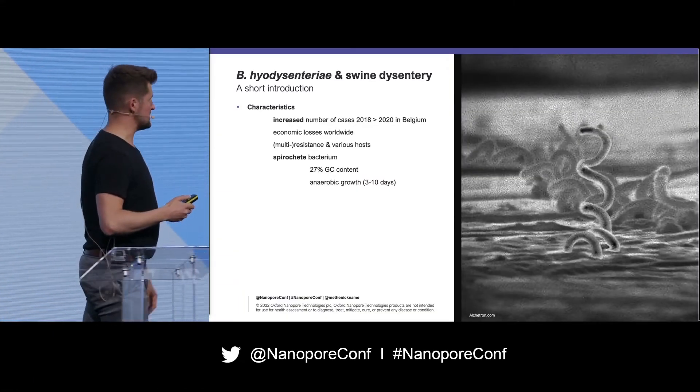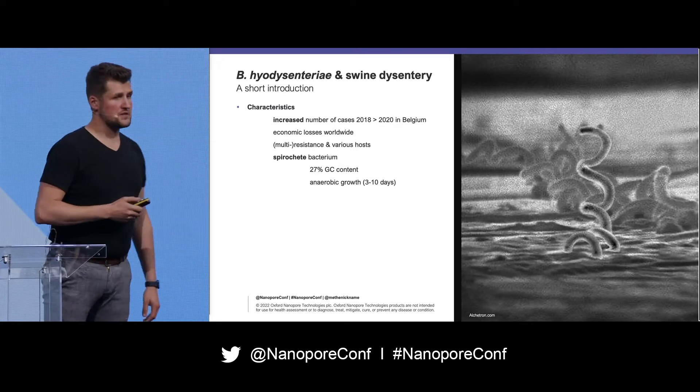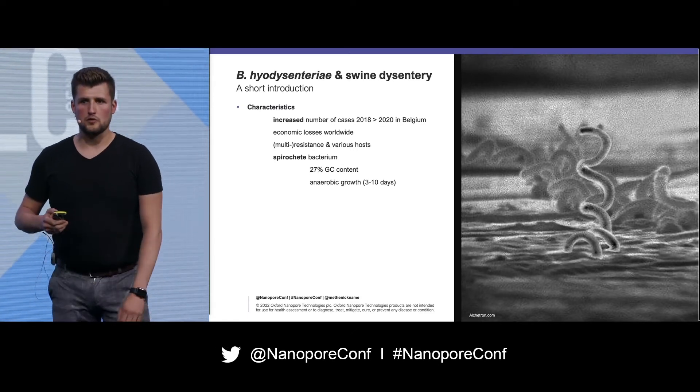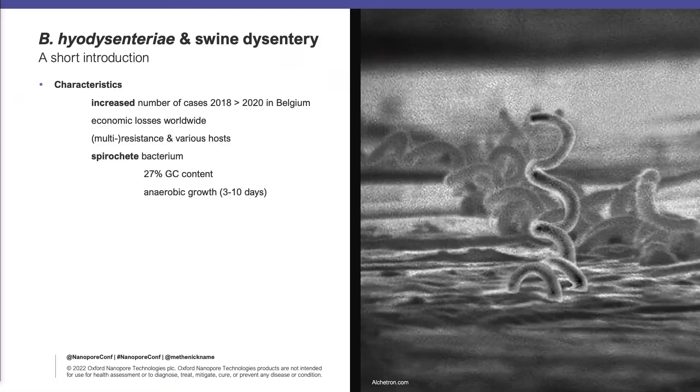A little introduction. We've seen some increase in the number of admittances to the Belgian centers over the last years. There are quite a lot of economic losses worldwide because of this bacterium, and a lot of multiresistance has already occurred over the years. Another problem is we have a lot of host potential for this one — rodents are a big problem for this bacterium.